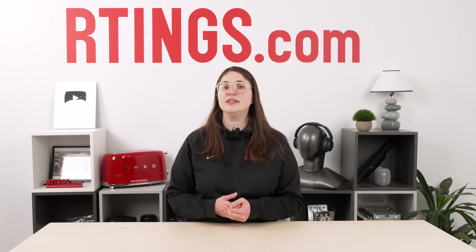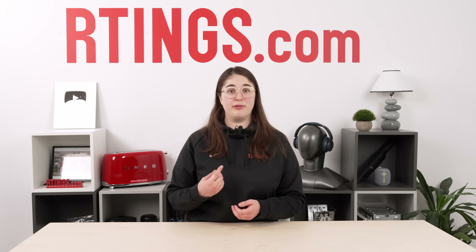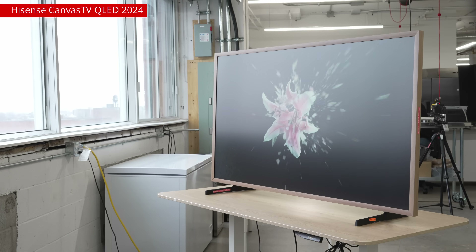When light falls onto the screen, it does one of three things: it gets reflected back, diffused across it, or absorbed.